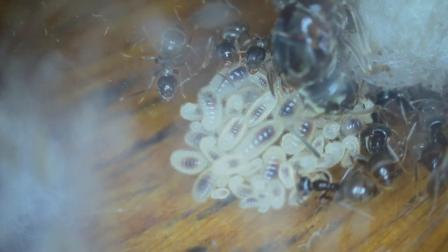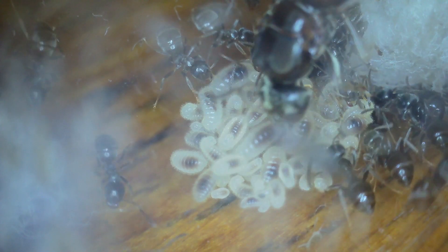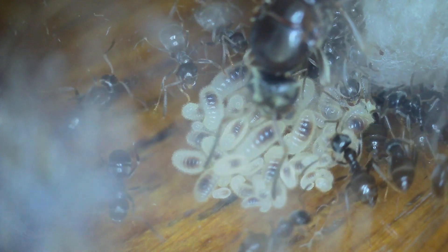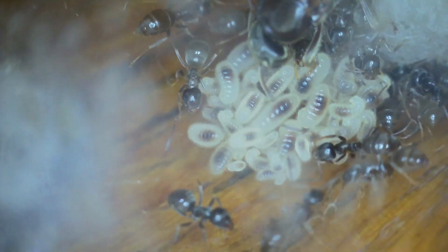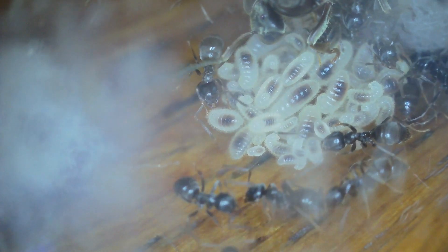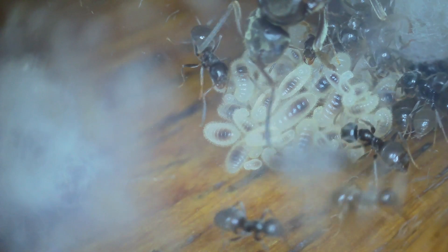Hello again everybody. Today I just thought I'd show you what to expect if this is your first year keeping Lasius Niger. So if you caught your queens in June, July or early August of 2022 and you've just come through your first hibernation with your colony in a test tube, this is what you would expect to see just coming out of hibernation.